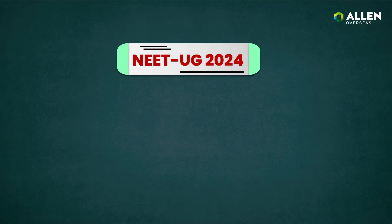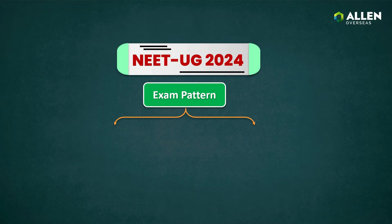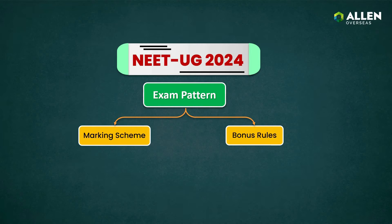Dear students, welcome to Allen Overseas. Welcome to another informative video about the NEET UG 2024 exam pattern and important updates. In this video, we will guide you through the examination structure, how marks are awarded, and the rules for bonus marks, along with essential instructions for both Section A and Section B.